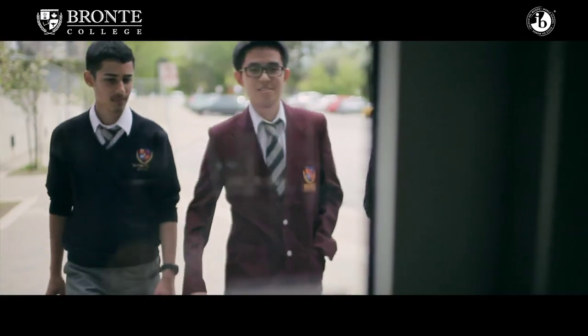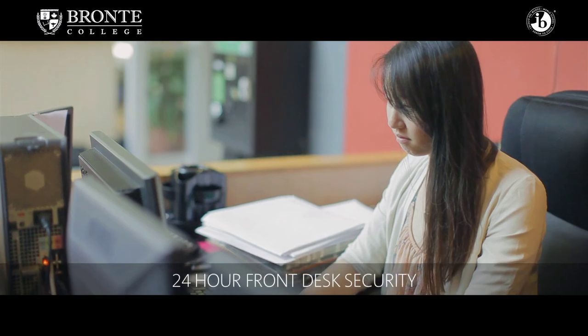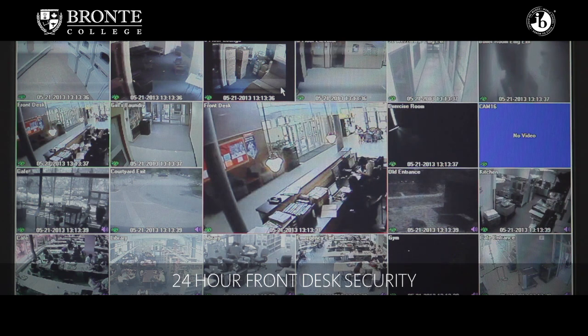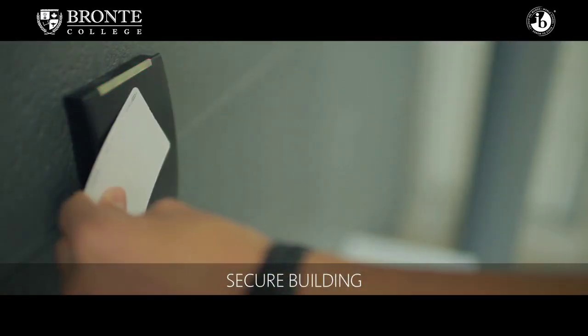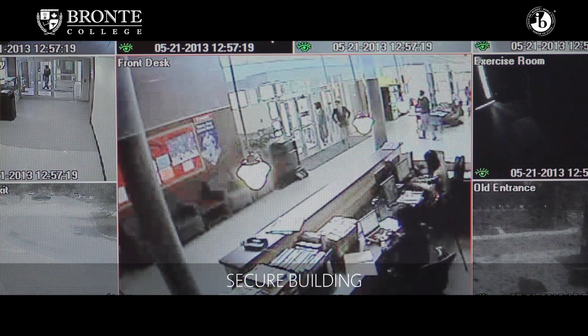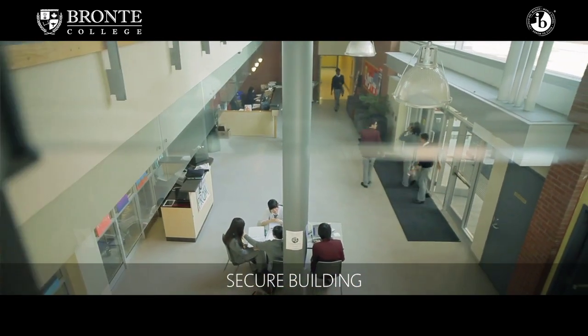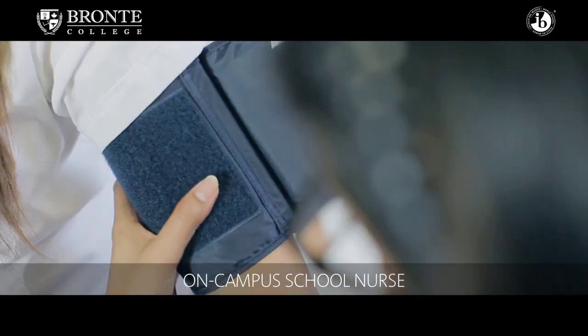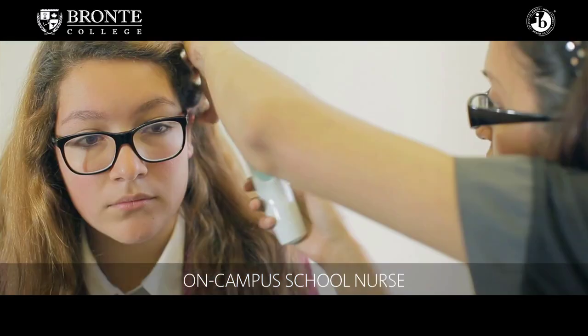Safety at Bronte College is very important to us. The front desk is staffed by a staff member 24/7. We have cameras all around the school. Students have identification cards, which allows us to keep track of who has left the building and who is in the building. We do have curfews that require students to be in the building by a set time, and we also have resident staff that are on-site.